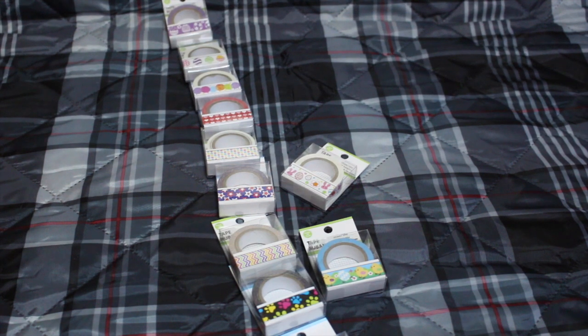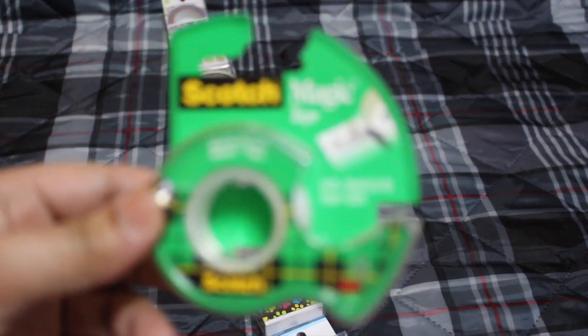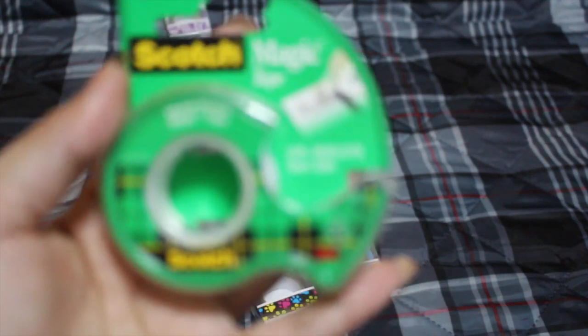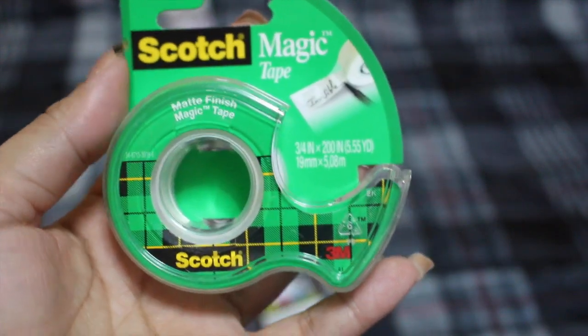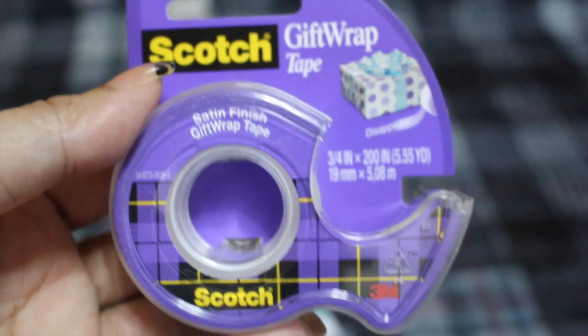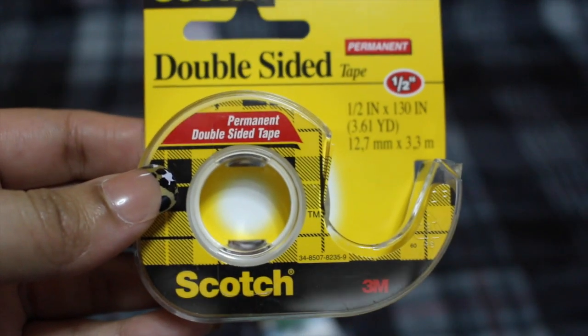I also got some tape — Scotch Magic Tape, which you can write on, which is pretty cool. I picked up gift wrap satin finish tape and double-sided tape. Especially for the holidays we're forever decorating, so that will come in handy.